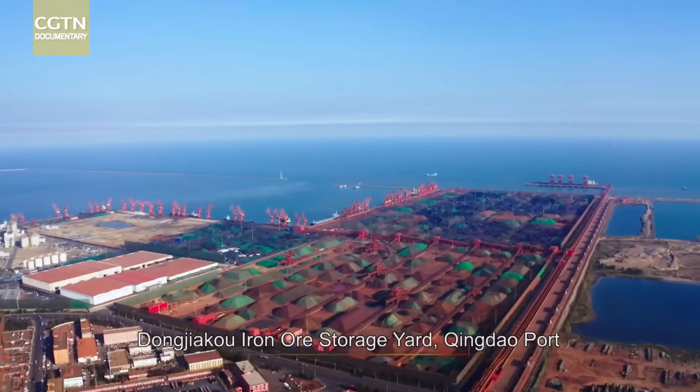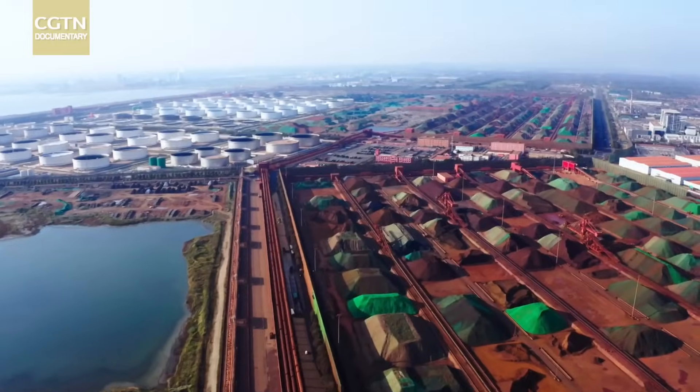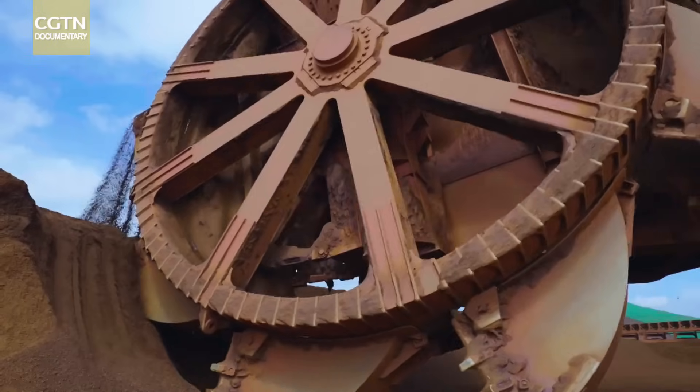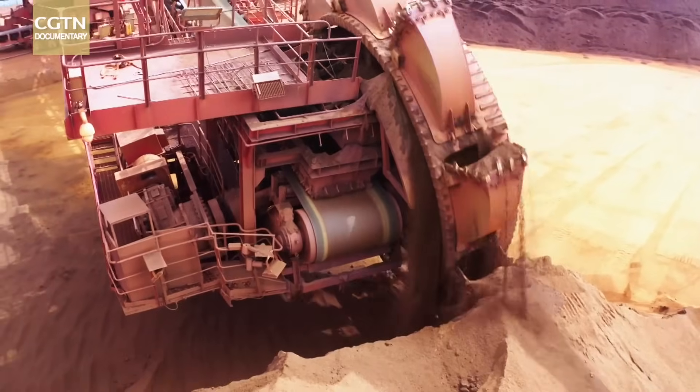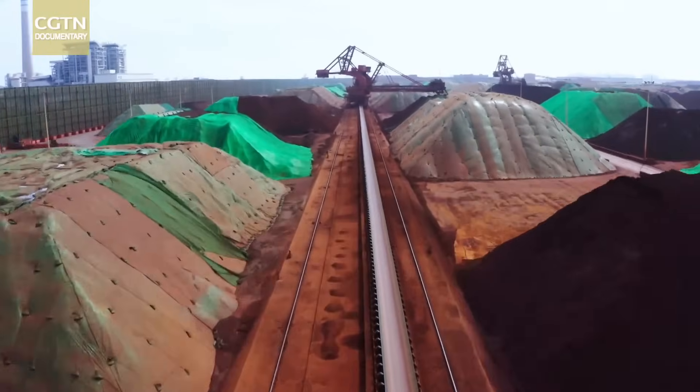This is China's single largest iron ore storage yard, covering three square kilometres — seven times the size of Beijing's Tiananmen Square. Every day, over 300,000 tons of iron ore leave from here for destinations across the country.